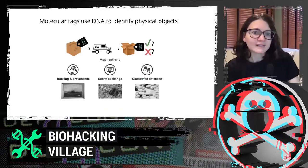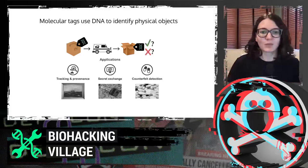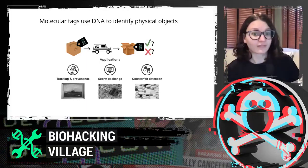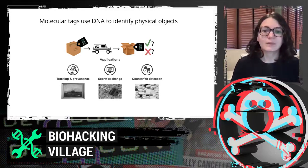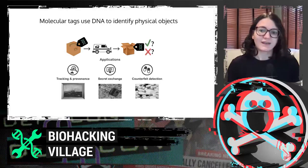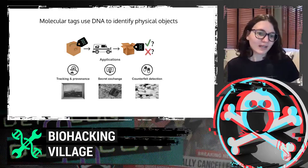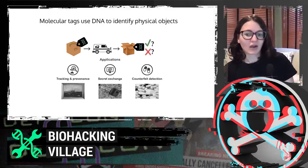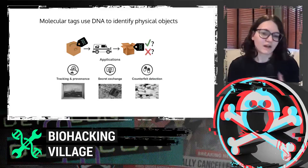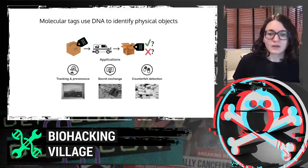When we're talking about molecular tags, we are using DNA to identify physical objects. This could be in the same world as QR codes and RFID tags, but essentially we want to be able to tag an object with DNA, ship it or store it somewhere, and then read it back on the other side and say: is this the same object? Applications include tracking and provenance, secret exchange, and counterfeit detection — for example, sampling a few pills at a time from a set.